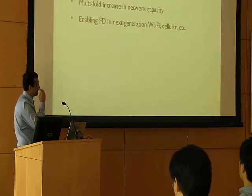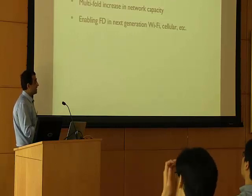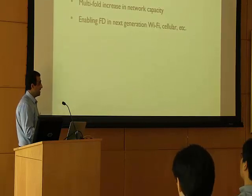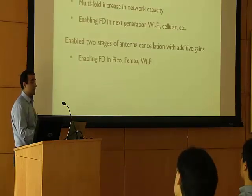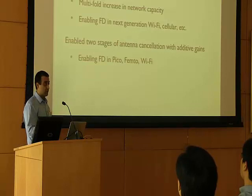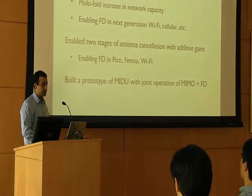In summary, in this research we introduced MIMO full duplex — the first form of full duplex wireless system — which can potentially provide a multi-fold increase in network capacity. Since it enables full duplex in addition to MIMO, it can be used in all next-generation wireless networks such as cellular networks, LTE-Advanced, or 802.11n Wi-Fi networks. Our design enables two stages of antenna cancellation with additive gains, providing higher self-interference suppression and potentially enabling full duplex operation in femto Wi-Fi or pico cellular towers. We also built a prototype that showcased the joint operation of MIMO plus full duplex.